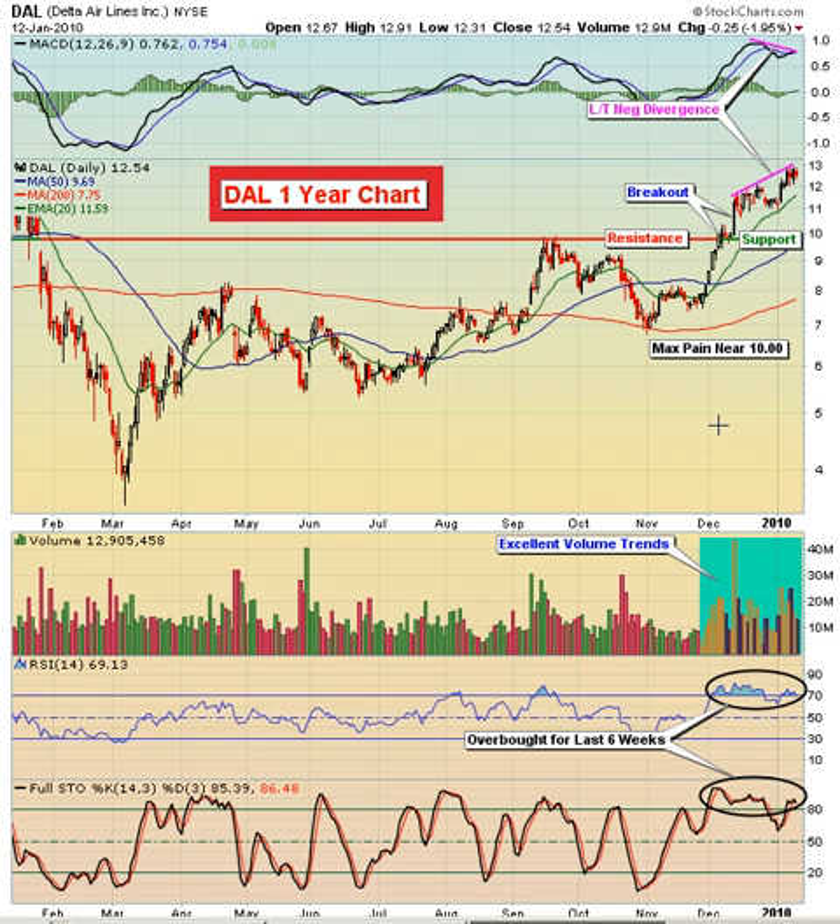Hello and welcome to the January 13th, 2010 video version of Invested Central's Chart of the Day. I'm Tom Boley, Invested Central's Chief Market Strategist, and it's my pleasure to provide you with today's Chart of the Day. This Chart of the Day is brought to you by StockCharts.com, simply the web's best financial charts.